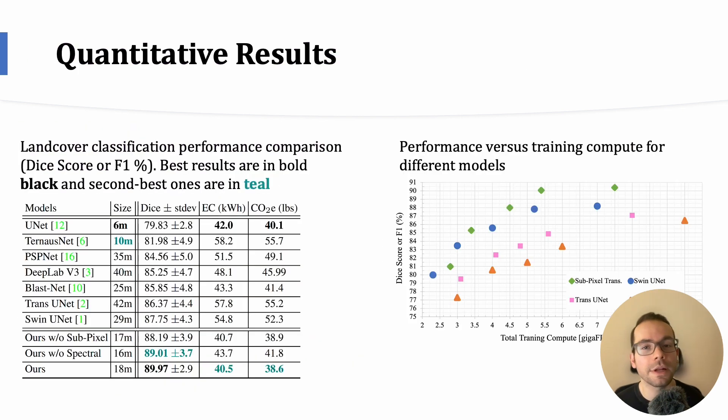Now let's examine the quantitative results of our model in land cover classification. To assess our approach's performance, we used evaluation metrics such as DICE score and F1, which provide insight into the model's accuracy and capture both type 1 and type 2 errors. We compared our subpixel transformer model against several established existing models. Additionally, we examined the performance versus training compute required for different models. This analysis revealed that our subpixel transformer not only achieves higher accuracy, but also does so with a favorable performance-compute trade-off, highlighting the efficiency of the components we introduced.